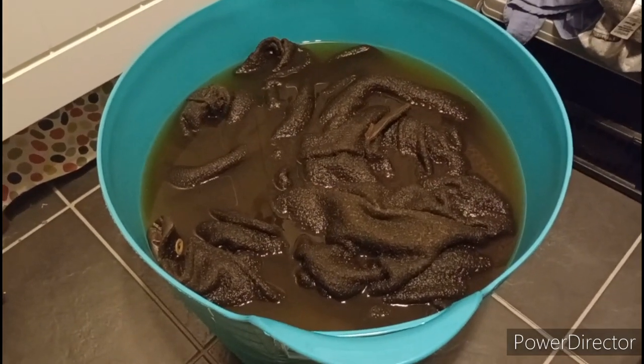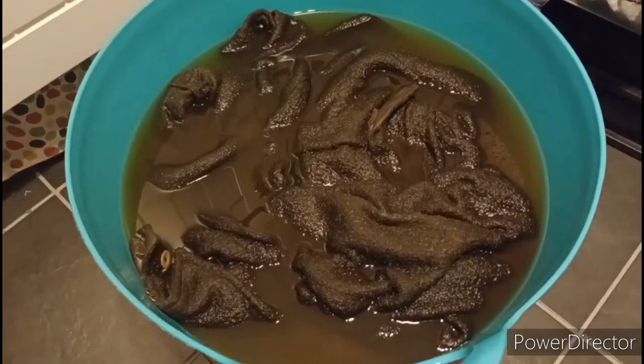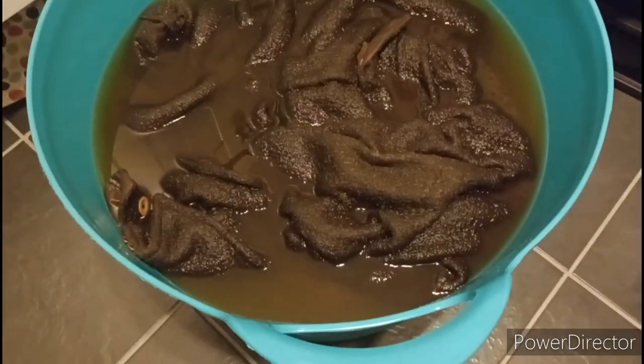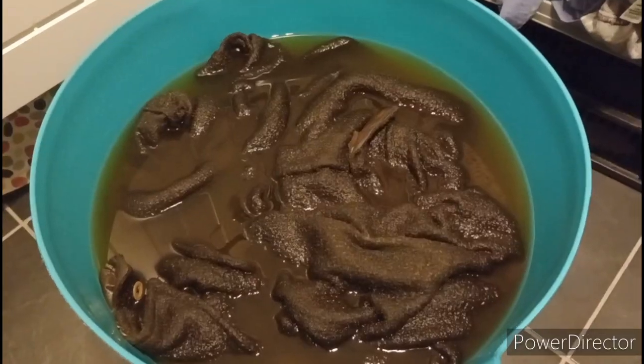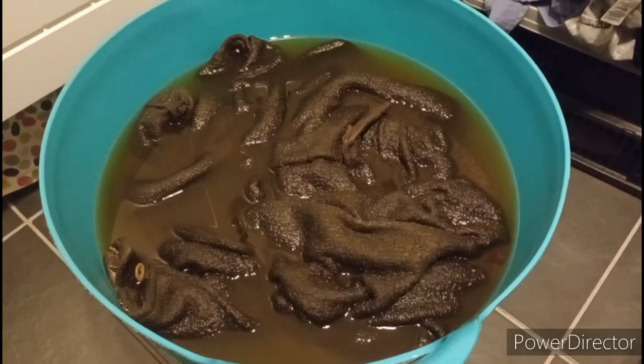So it would appear on the in-laws' advice they're having a soak, and that's what they've done to the water. Yeah, I wouldn't say they're colourfast, so if you got caught in a rain shower in one you're going to end up green.